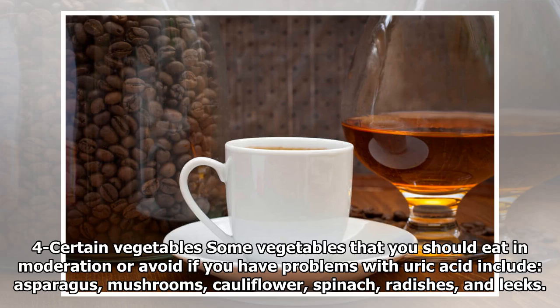4. Certain Vegetables: Some vegetables that you should eat in moderation or avoid if you have problems with uric acid include asparagus, mushrooms, cauliflower, spinach, radishes, and leeks.